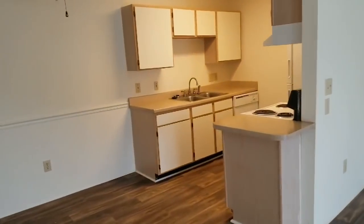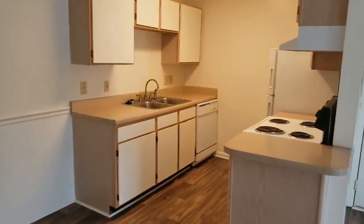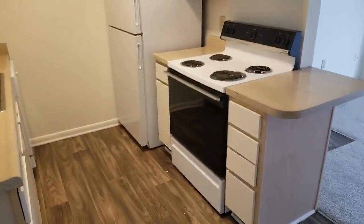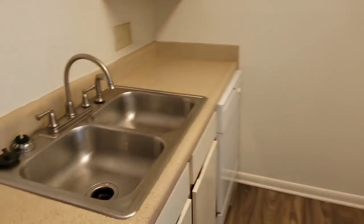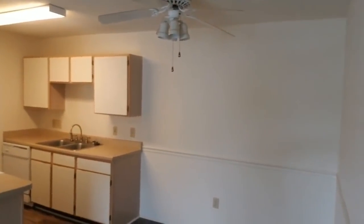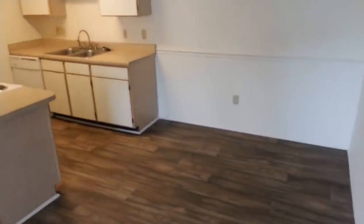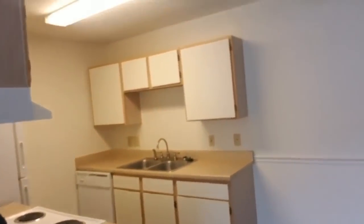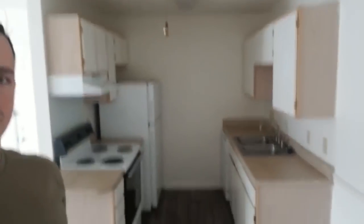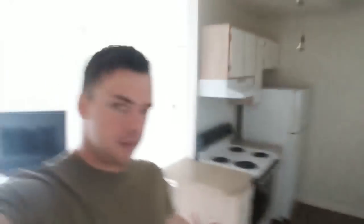Alright so here's our kitchen area — stove top, oven, refrigerator, dishwasher, dining area. As you can see I've only got one of the lights on, that's just how it is with natural light. I'll go ahead and turn this off. And as you can see everything is pretty well lit without any lights on. I think that's one thing that drew us to this place — it's well lit.